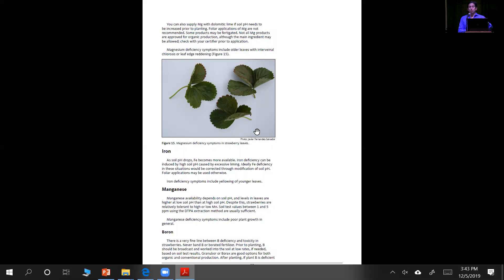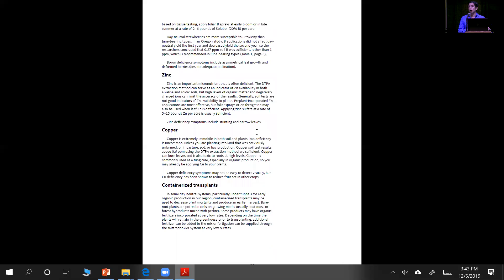The publication keeps going into the details of iron, manganese, boron, zinc, and copper. Then it makes a little bit of reference to containerized transplants. This is something I'm also working on right now with a research grant from the Agricultural Research Foundation, looking at substrate production in benches. Although there have been some growers doing this in the state, we are really trying to address a few things with that research — we need to know fertility requirements for substrate using fertigation.